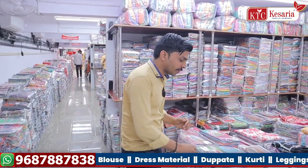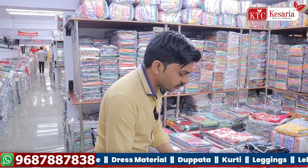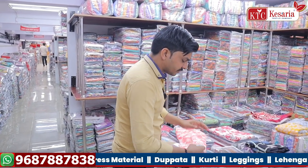We've got all the range of fabric designs. We've got all the daily wear sarees printed.